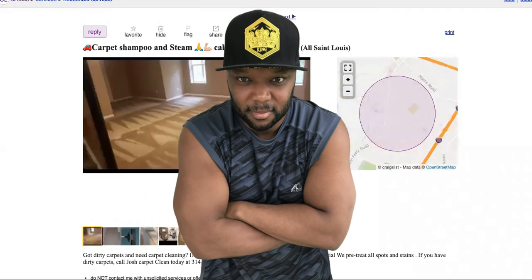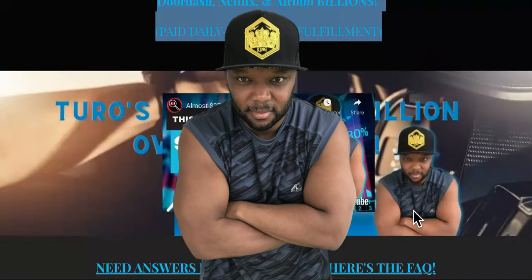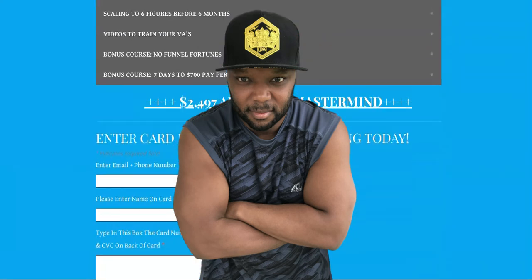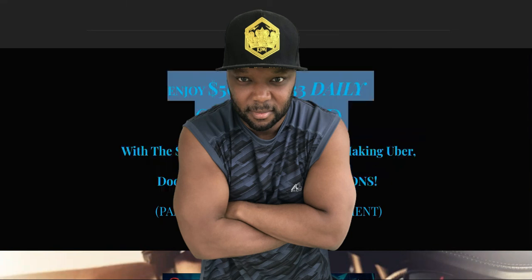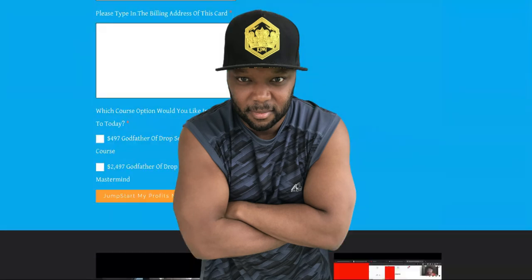The last step to setting up your carpet cleaning business is to come over to the Godfather of Job Service landing page in the description of this video. The beginner's course is only $4.97, but it will be going up probably at the end of this week — it was just $19.97 before. If you're serious about building a business in 2022, make a move today. We have twice-per-week live coaching sessions over Zoom to make sure you start making money. If you take action, you will bring in cash.